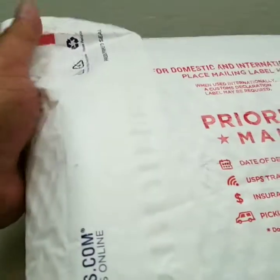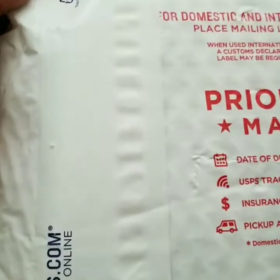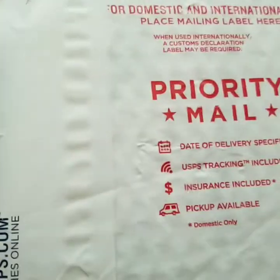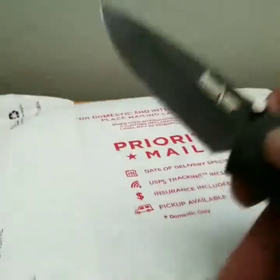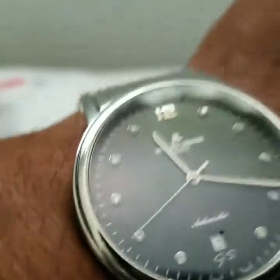So today — or yesterday — this package came in. It should be all my Yozuri lures that I ordered. There was an extra 15% off at eBay, so I decided to take advantage of that.